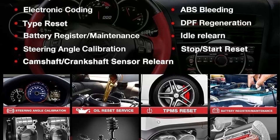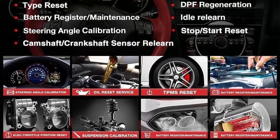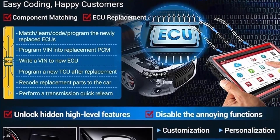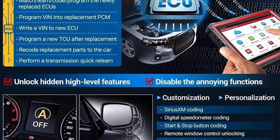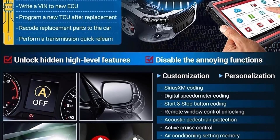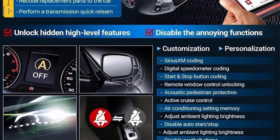Wider vehicle coverage: supports AutoAuth FCA SGW, making it compatible with Chrysler, Dodge, Jeep, Alfa Romeo, and Fiat after 2017. Compatible with HD Module supporting 24V diesel heavy duty trucks. Supports ADAS Mobile or ADAS Pro to perform ADAS calibration operations, plus function enable/disable, hidden menu access, and more.